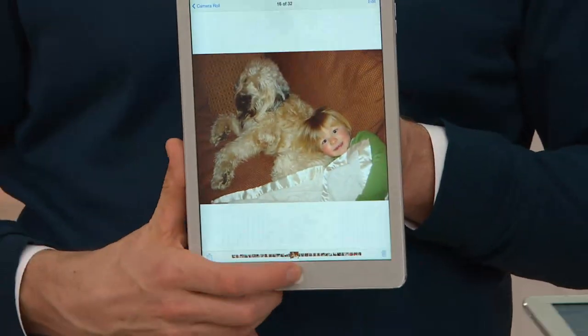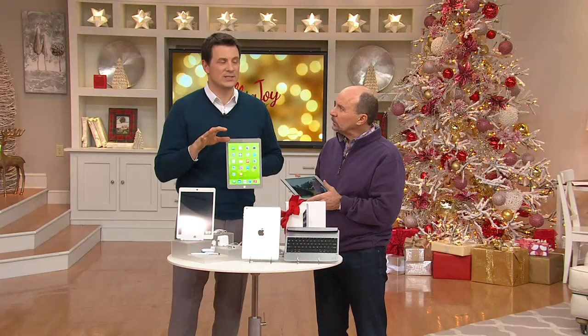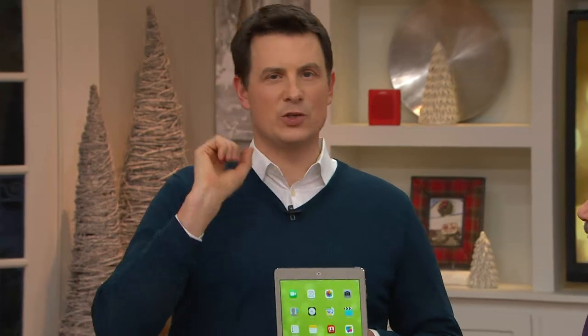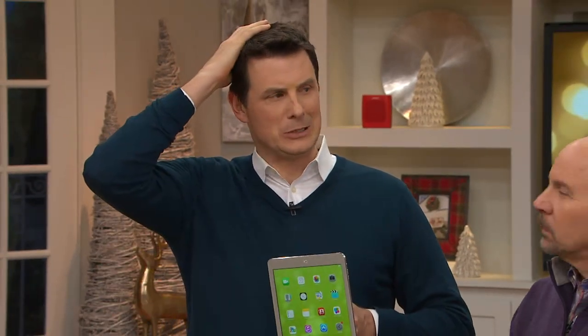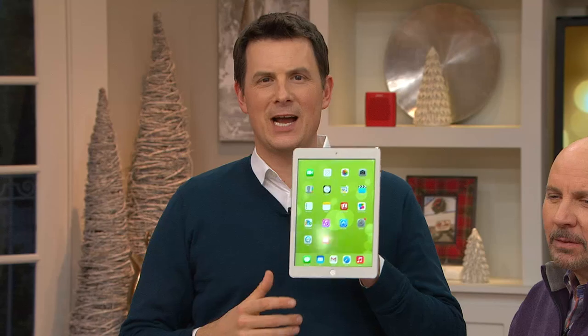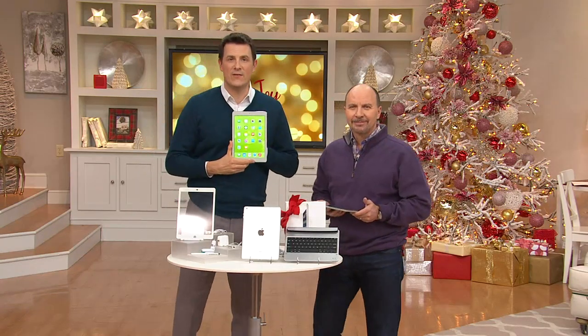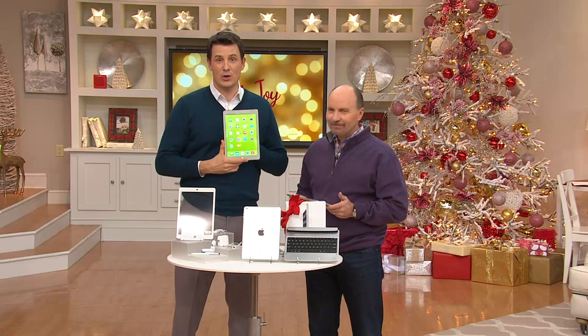One of the most popular questions Robert gets is the out-of-the-box question. When it's brand new, it's Christmas morning, and you're going — I don't know what to do now. How do I connect to Wi-Fi? Robert, tell me what steps I need to take to turn on the Wi-Fi and connect to a router on my brand new Apple iPad Air.